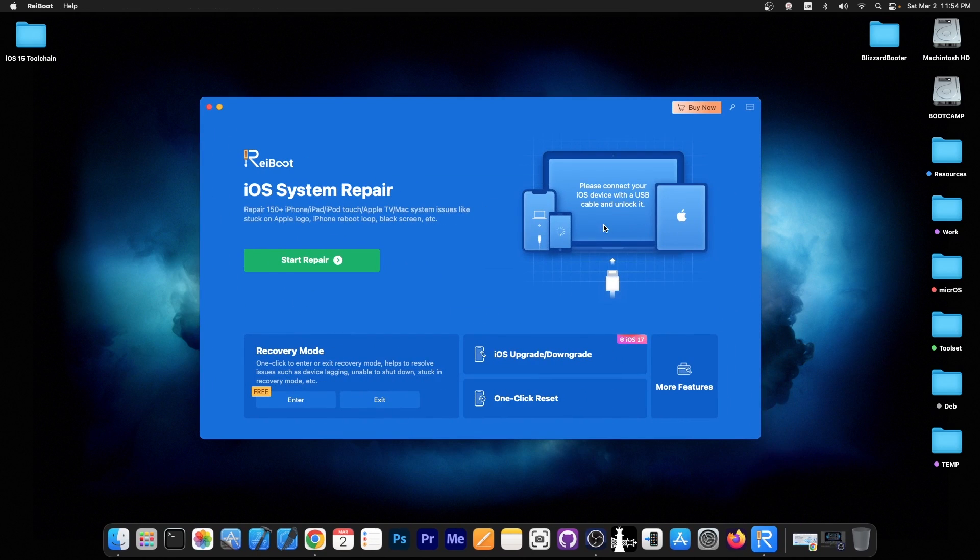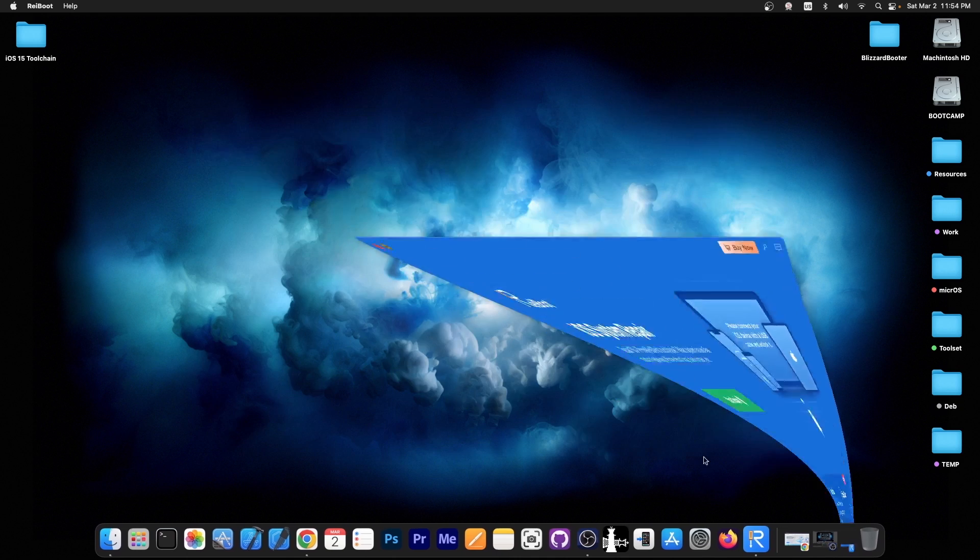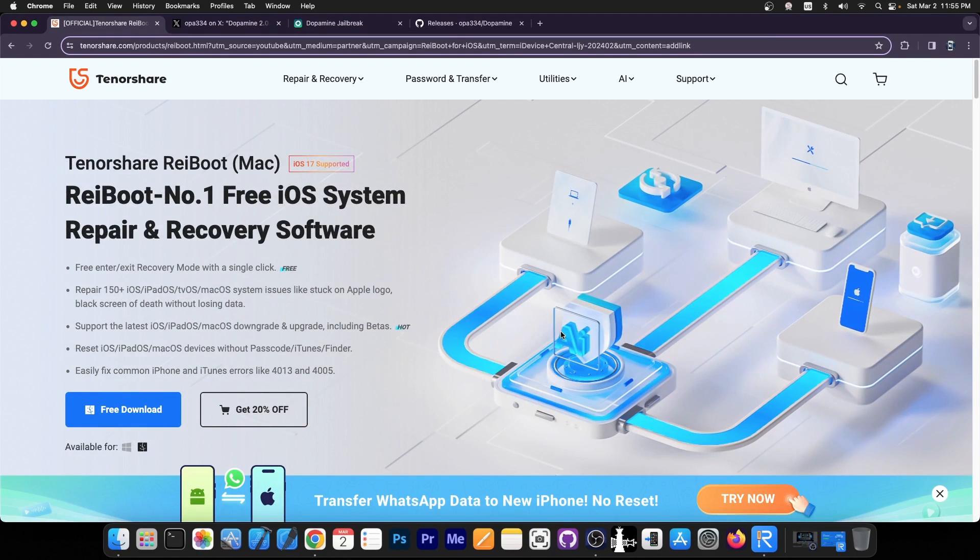This video is brought to you by Tenorshare Reboot, a software that allows you to repair your broken iOS system if it's no longer booting, stuck in recovery mode, in DFU mode, bootloop and stuff like that. Definitely check their program out below. A free trial is available for both Windows and macOS, and iOS 17 is supported as well.